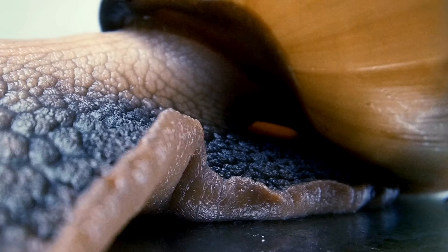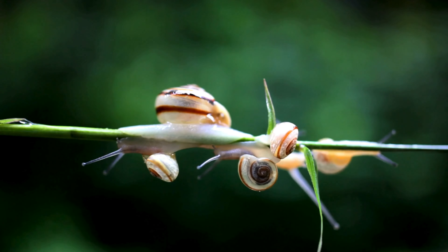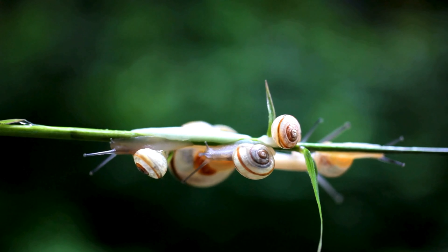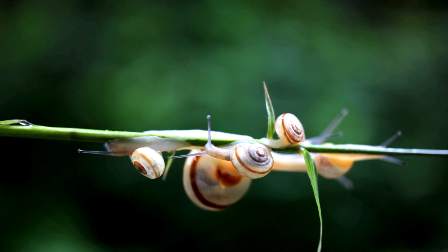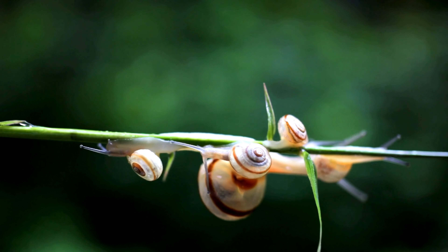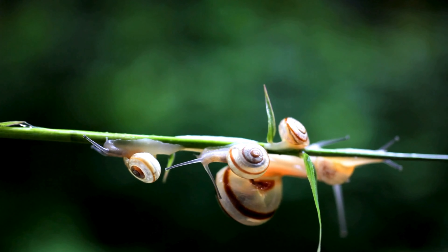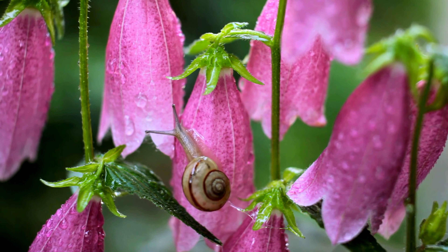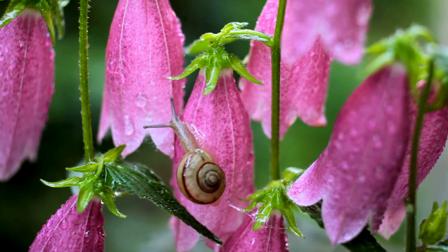How do they communicate? Snails and slugs communicate through chemical and tactile signals. They use their tentacles and mucus to transmit information about food and dangers. The mucus they leave behind may contain pheromones that inform other individuals of their presence and status.